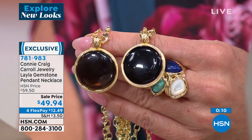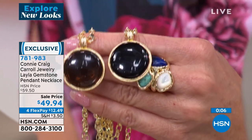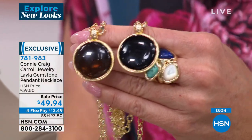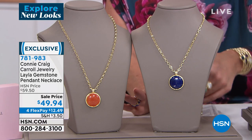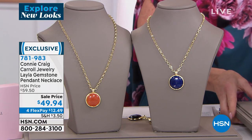781-983 is the item number. With FlexPay, all jewelry is $12. Just get it home and see for yourself — you are going to absolutely fall in love with Connie's collection.